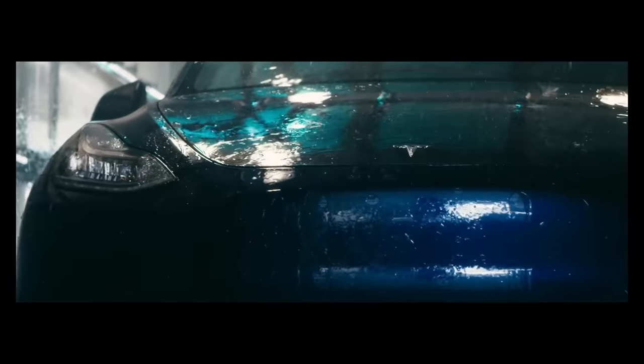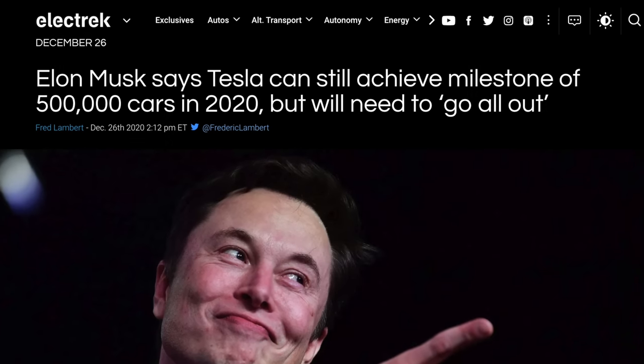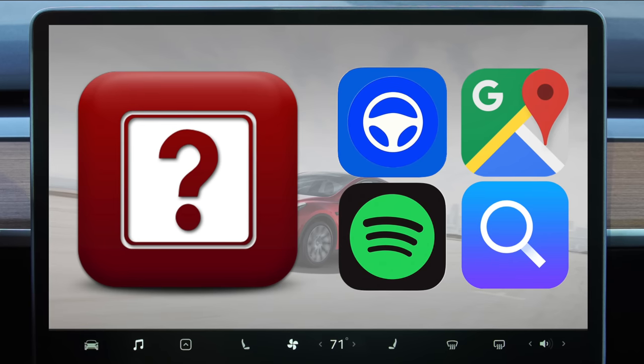Today we're talking about some Tesla news, including confirmed Model Y design changes, new streaming services coming to Teslas, Tesla hitting delivery goals, as well as a Tesla app store possibly on its way, so let's get into it.